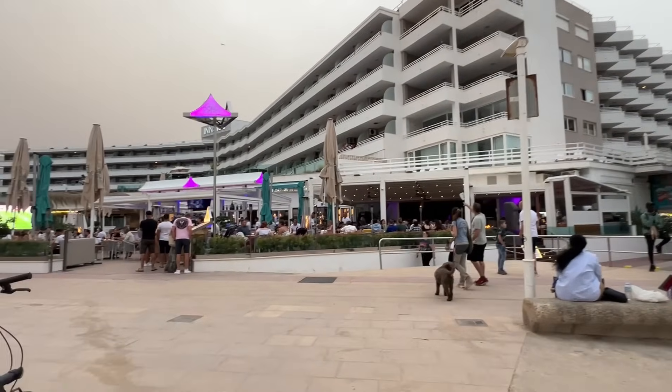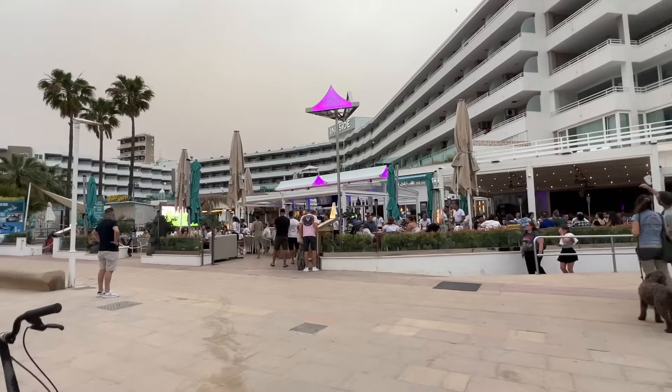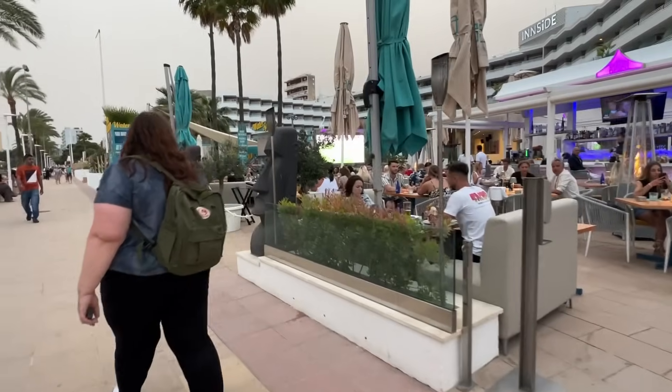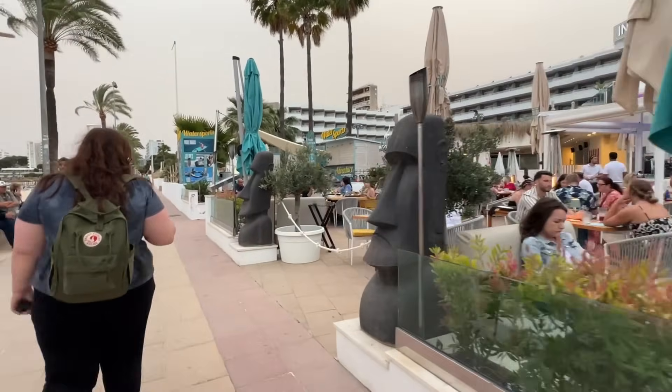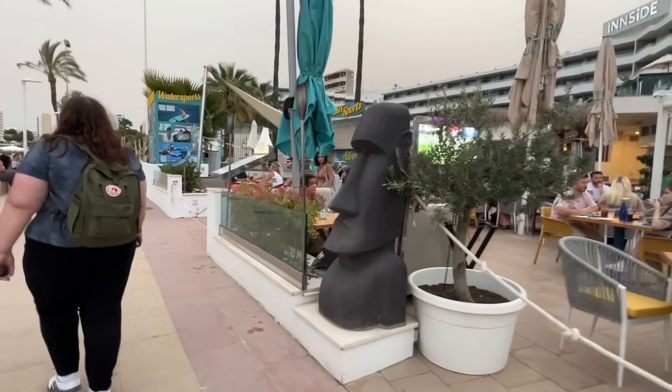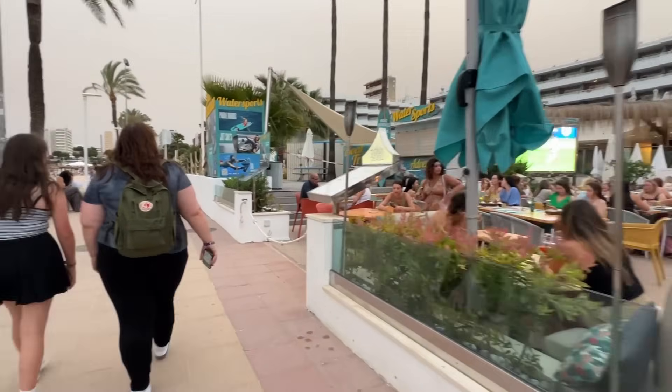Coming off the beach now, just heading up past Bondi Beach — it is very busy in there this evening. I always recommend getting table reservations at some of these popular restaurants because I can see almost every single table has been taken.